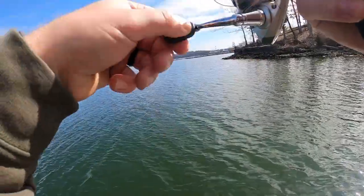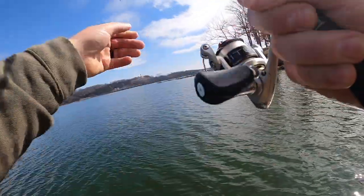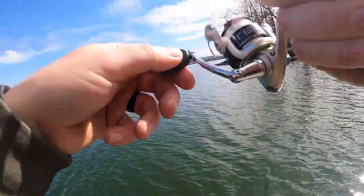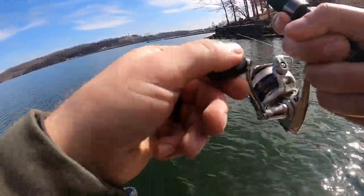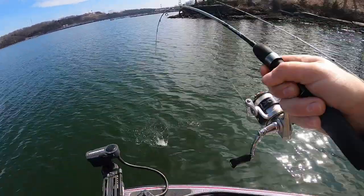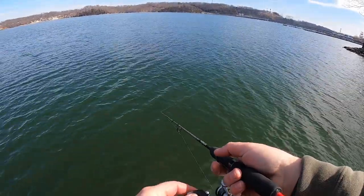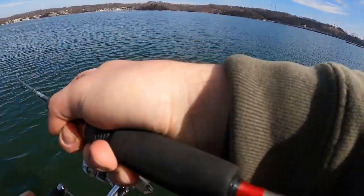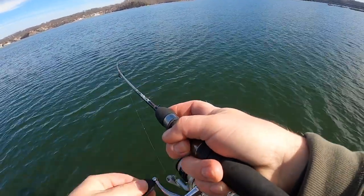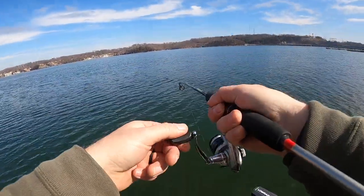Got him. That one kind of ticked it a little bit. Cast out this way — that's a pretty good one. I'm gonna turn my drag up a little bit. Come this way with your bait a little bit — there's another one. Just cast this way, kind of parallel. Right now we're too close to the shore but the wind's blowing us. All these fish are staging up right out here.